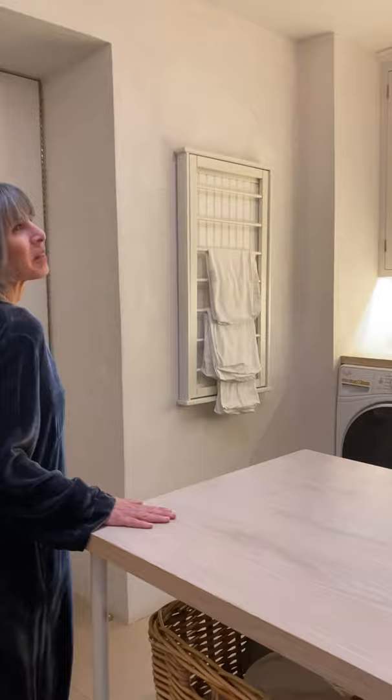Hello from Patina Farm. Behind this charming antique door is one of the most used rooms in our house. Come on in. Welcome to our laundry room.